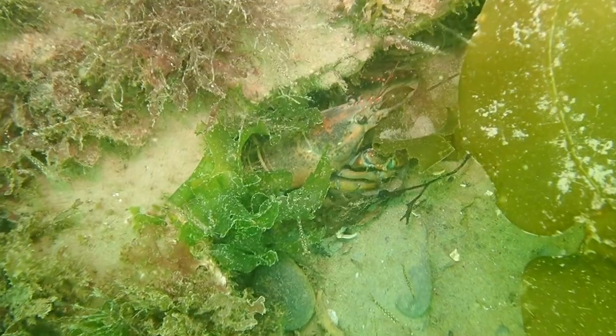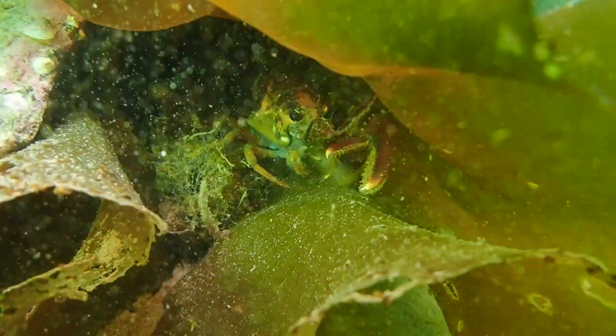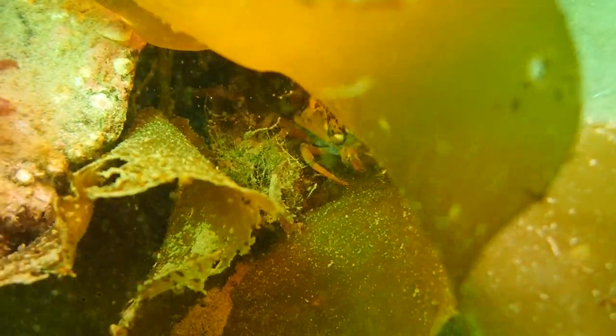Obviously we couldn't end the dive without coming across some beautiful American lobsters. They live quite comfortably in the sheltered rocks and kelp forests surrounding the artificial reef blocks. They can be feisty as normal, but in this case they were more worried about not giving up their homes than interfering with us.